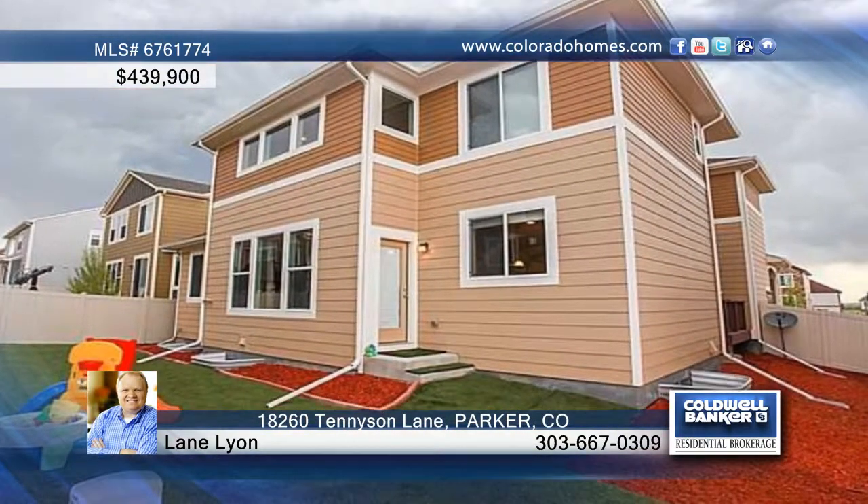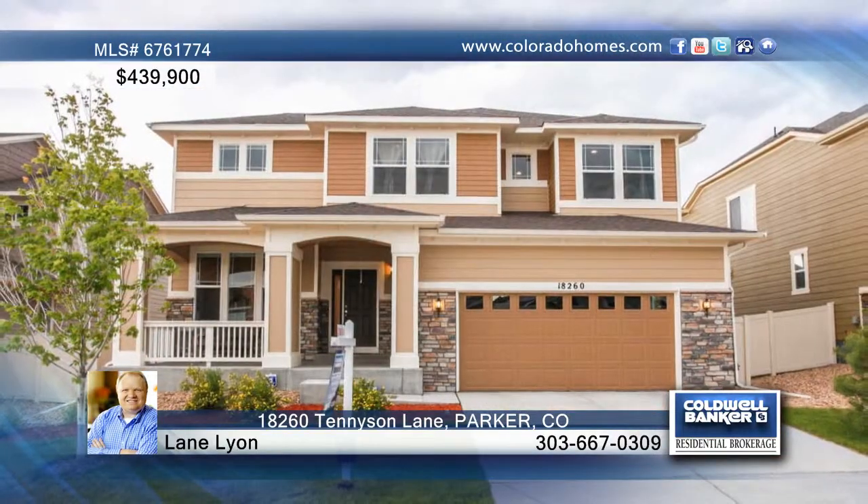The 2-story family room, sporty loft, and more round out this wonderful home. Call Lane Lyons for further details.